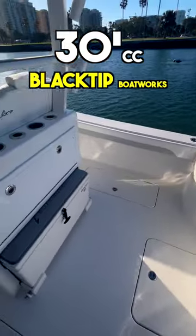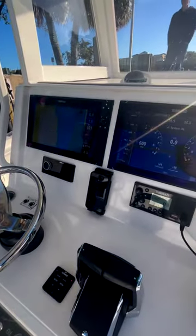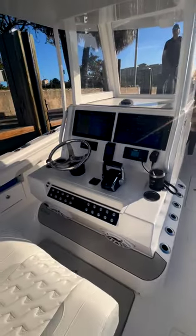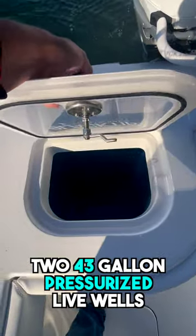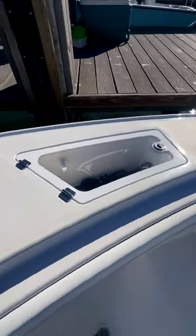This is a 30-foot center console by Black Tip Boatworks. They're based in the St. Petersburg, Florida area and you're looking at hull number one. This particular boat has two rear 43-gallon pressurized live wells and two 8-gallon insulated pitch wells up towards the bow.